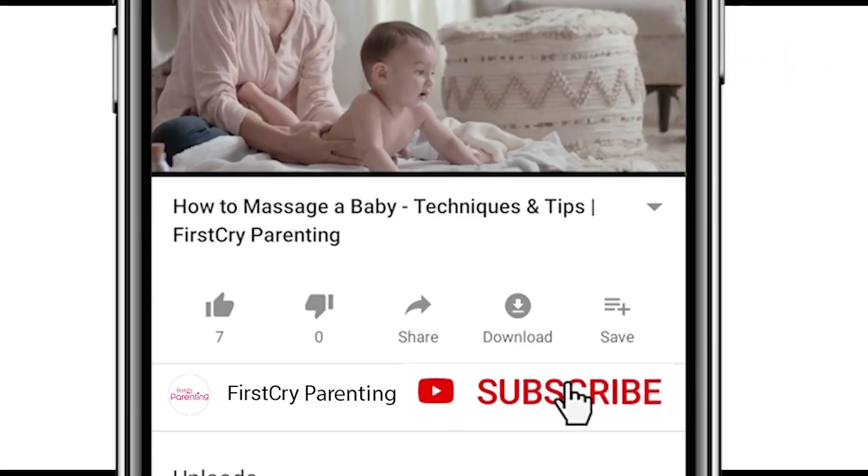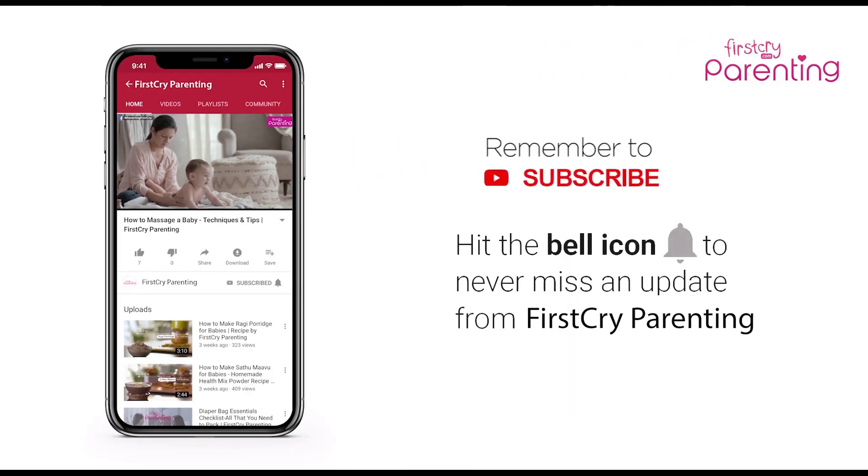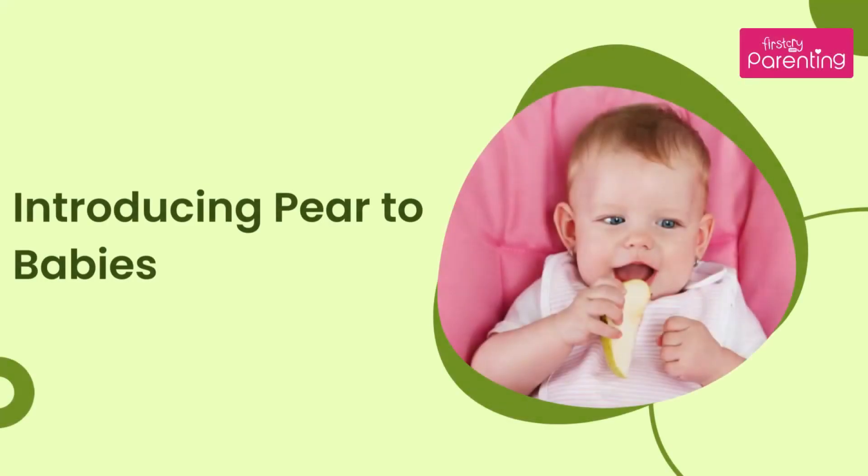Remember to subscribe and don't forget to hit the bell icon to never miss an update from First Cry Parenting. Introducing pear to babies.